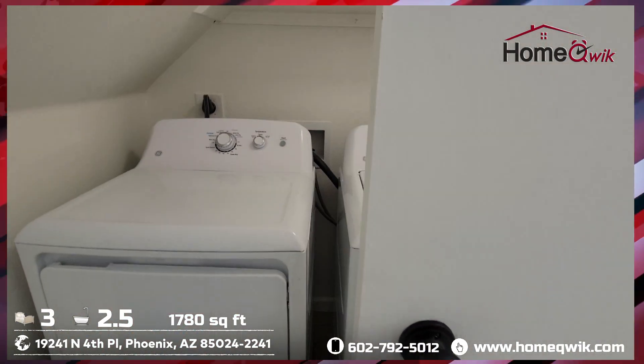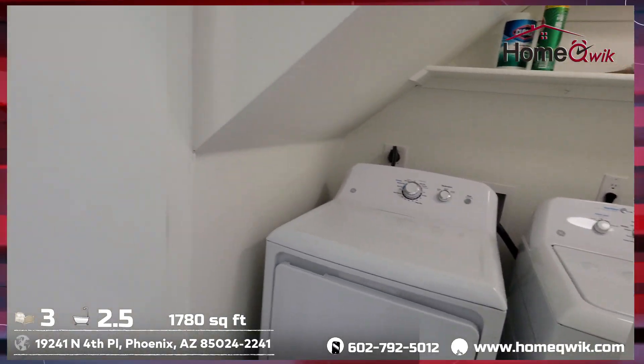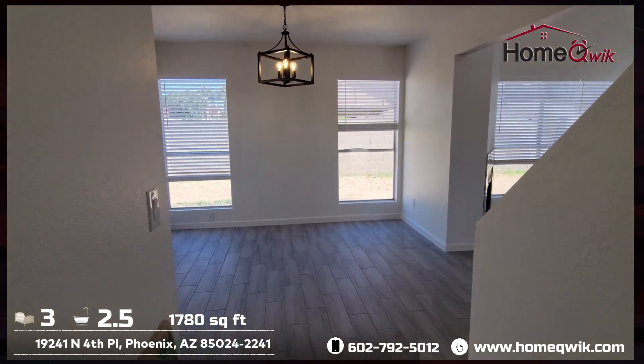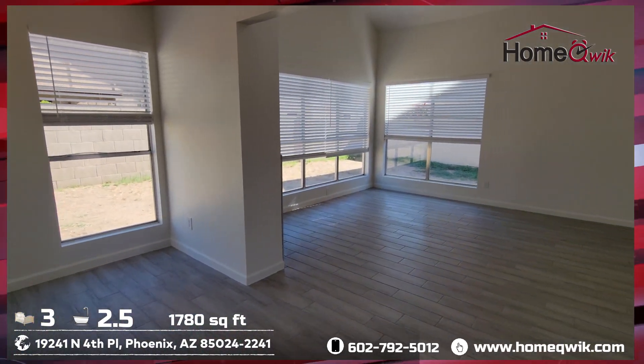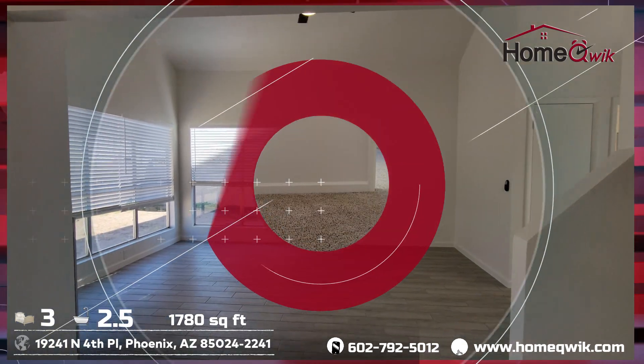These doors here — washer dryer behind them. All right, that's it for the downstairs, so let's go see what upstairs has going on.